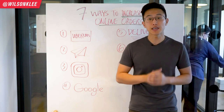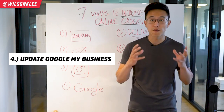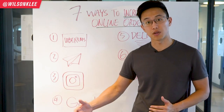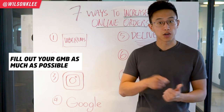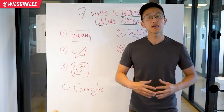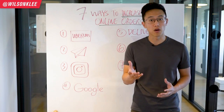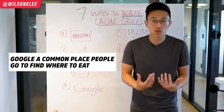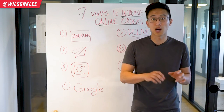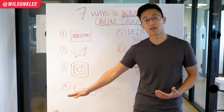Fourth step in increasing your online orders is to update your Google My Business. Google is favoring all the businesses that have filled in all their attributes — for example, whether you have free parking on lot, your updated hours, or if you are dog friendly. Filling in as many attributes as you can within the system allows Google to favor you more. As a consumer, I searched for top Shanghai food and only one place popped up because they had updated their Google My Business.